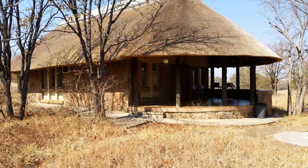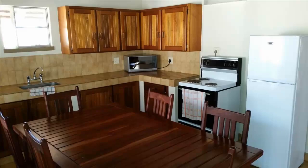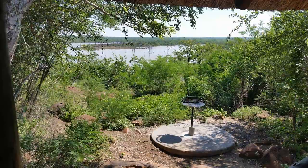Mopani also offers 45 six-sleeper cottages and one eight-sleeper four-room guest house. Each guest cottage includes three bedrooms with two single beds in each, with ensuite and separate bathrooms, plus a kitchen with lounge-dining room combination. The verandas are spacious and some have views of the dam.